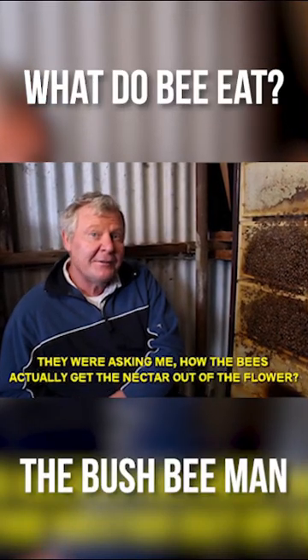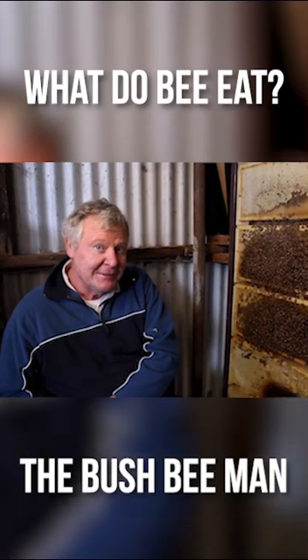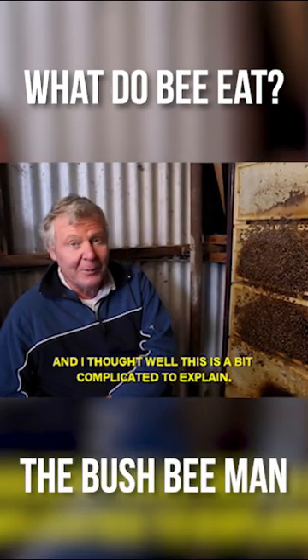They were asking me about how the bees actually get the nectar out of the flower. And I thought, well, this is a bit complicated to explain. But anyway,